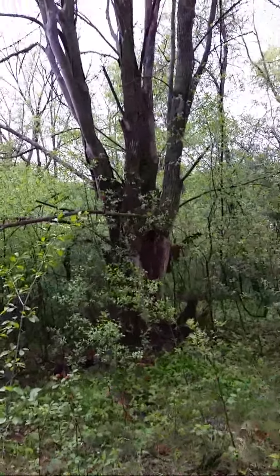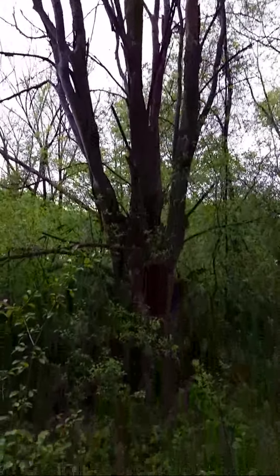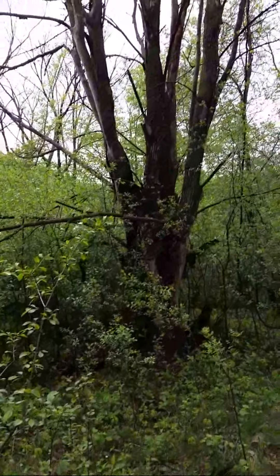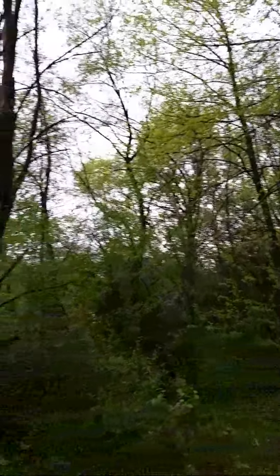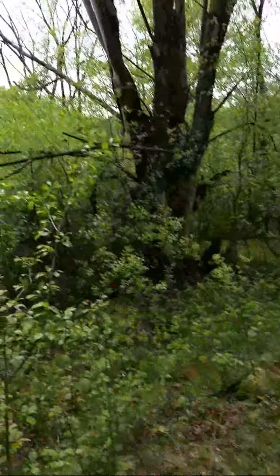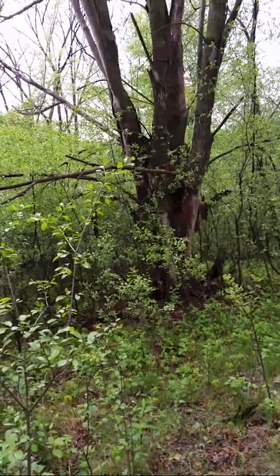But for instance, this elm here — this is exactly what you want to look for. You get in the woods and look for the dead trees. There's another dead elm standing up right there. Get under those trees and look for morels in different directions.